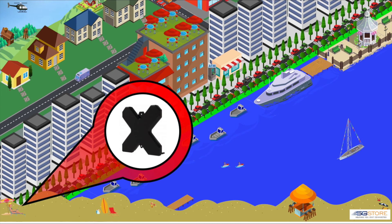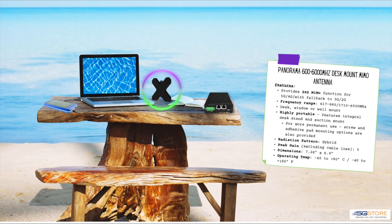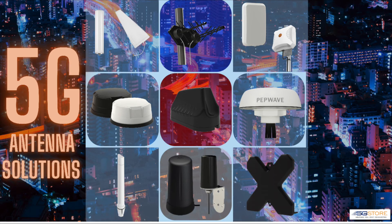The last antenna we'll review is the most portable of any solution — you can take it with you wherever you go. The Panorama desk-mount antenna is a simple solution that can be propped up on your desk or suction-cupped to a window or other slick surface. It has an ultra-wide frequency band support with a 2x2 connection and a peak gain of 5 dBi. It's not rated for outdoor use, but note the high and low operating temperatures and be sure to only use it when weather is appropriate.